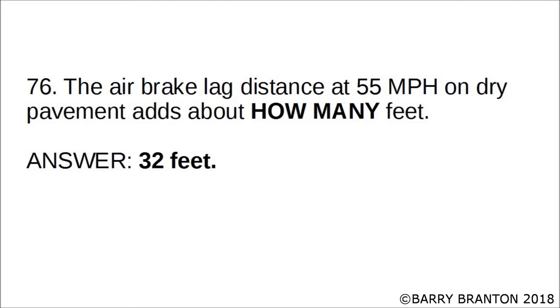The air brake lag distance at 55 miles per hour on dry pavement adds about how many feet? About 32 feet.